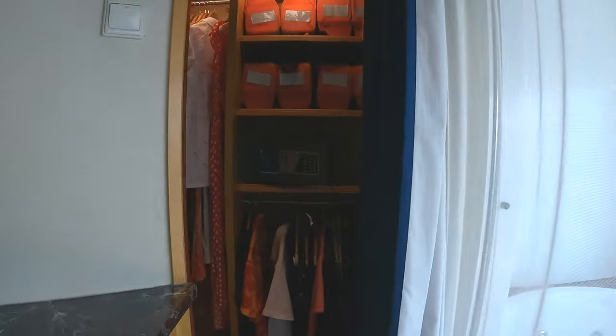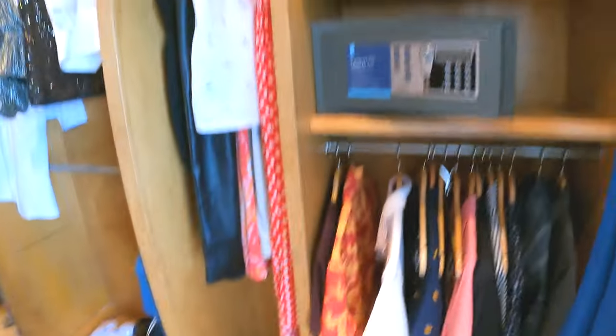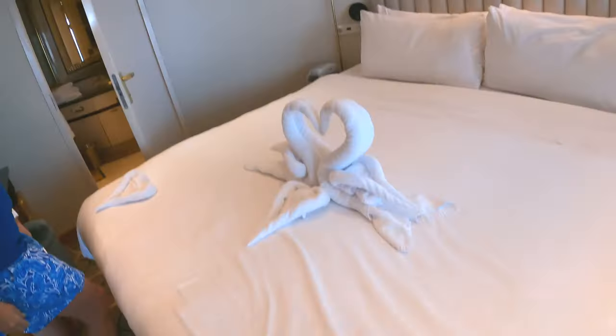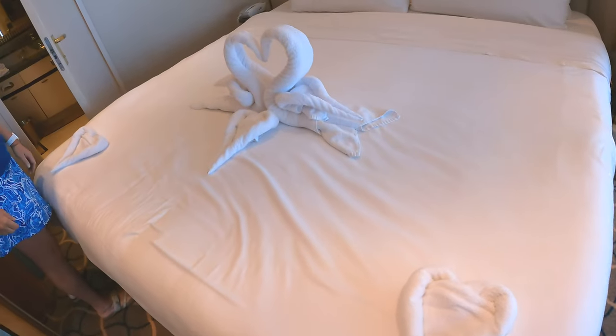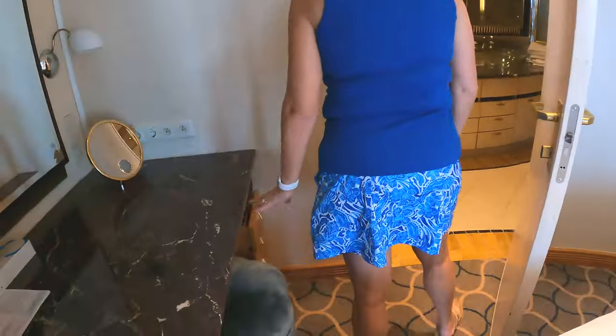The bedroom has a walk-in closet just back here. Wow — lots of space in there! And lovely swan towels — our cabin attendant left them to wish us a happy Valentine's Day. Very cute. And there's also a place to put on your makeup.